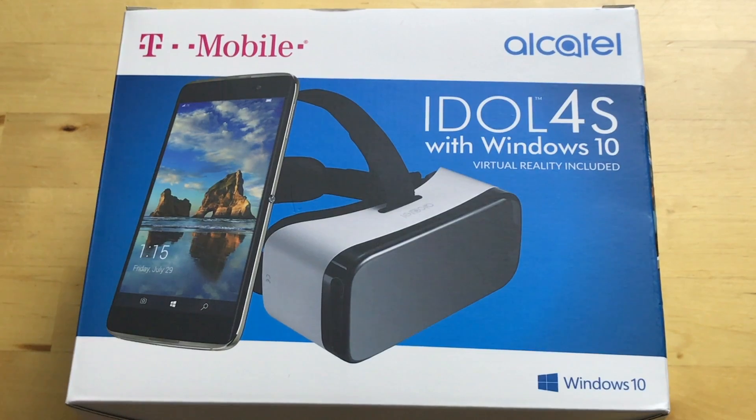This one has a 1080p AMOLED display. The Android version has 1440p, which is a little strange, because like the Android one, it comes with a VR headset. Personally, I think 1080p is just fine for a display — you really don't need anything more than that, at least on a phone. But when you're going with VR, that extra resolution does matter.